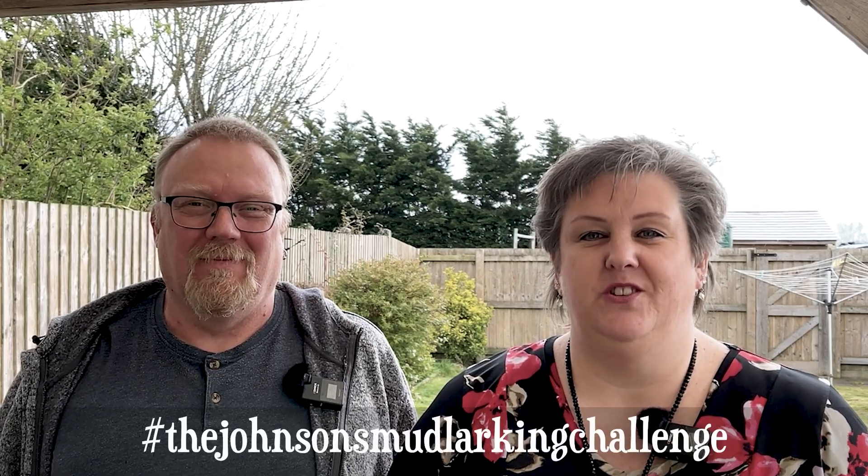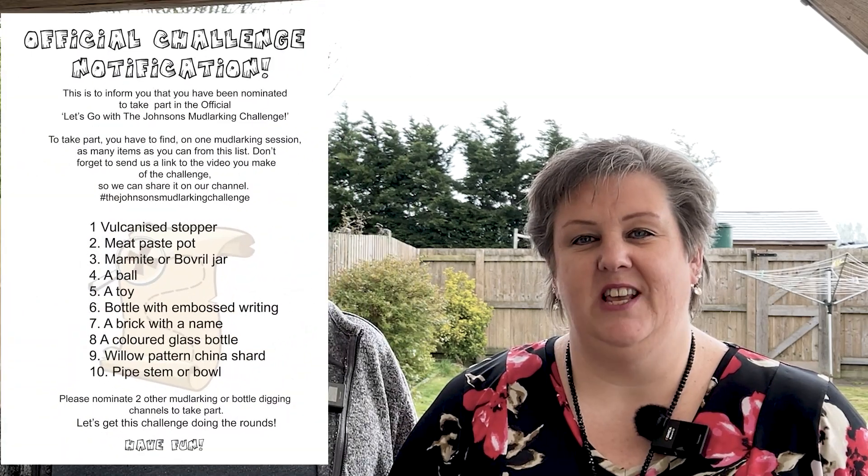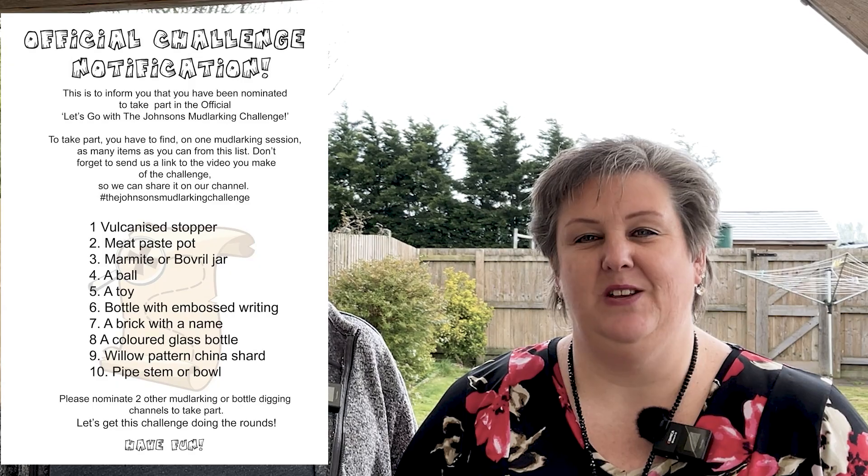Hi, I'm Pete and I'm Kaz, and we're Crafty Caravanners. Today's video, we've taken up the Johnson's mudlarking challenge. Here's a list of 10 items that Phil and Caroline have challenged people to find in one mudlark. To see how well we did, watch this video.